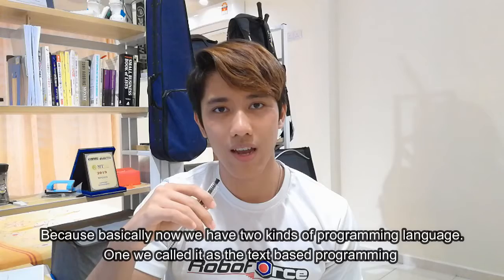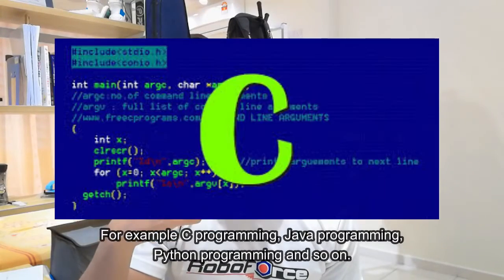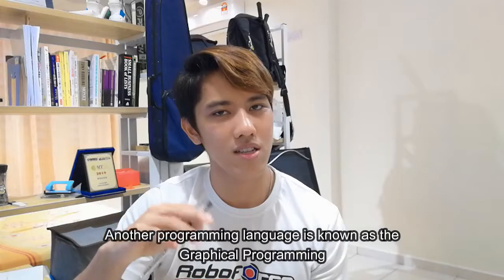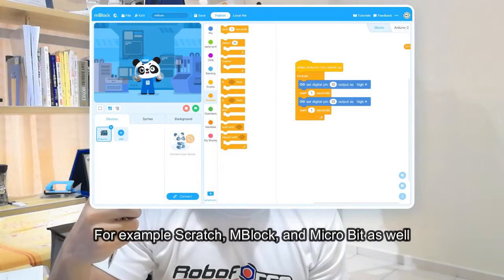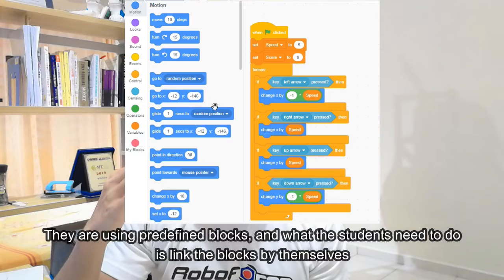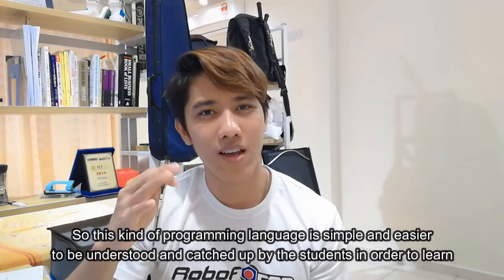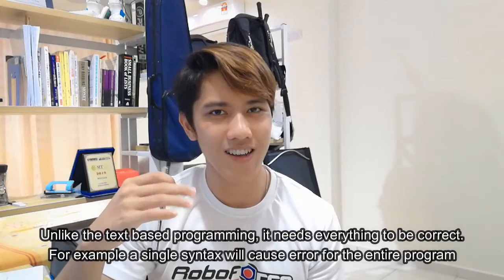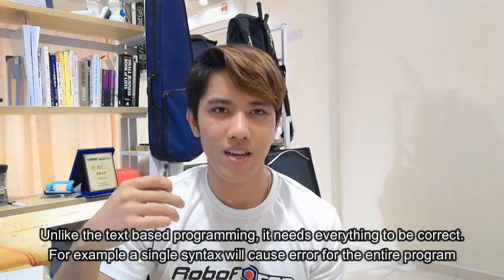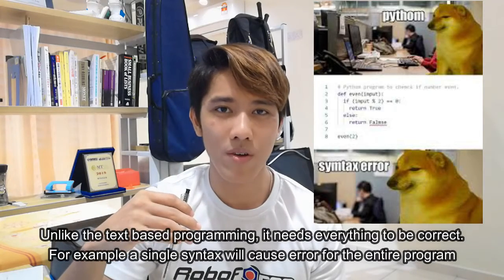It's worth noting the programming language used in the kit. There are two kinds: text-based programming languages such as C, Java, and Python, and graphical programming languages such as Scratch, Blockly, and MicroBit's editor, which use predefined blocks that students link together. Graphical programming is simpler and easier to understand, unlike text-based programming where a single syntax error can cause issues in the entire program.